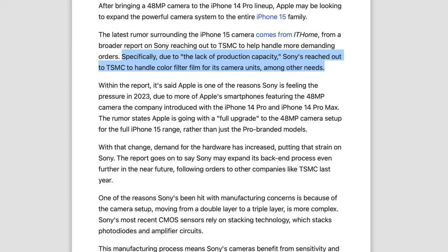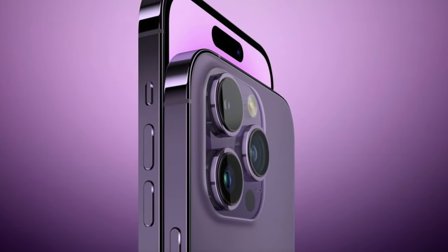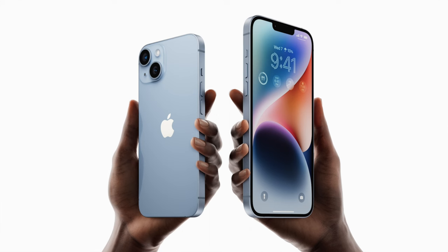Moving on, we have a new rumor doubling down on something we've already heard about: the 48-megapixel main lens coming to the regular models. IT Home says Sony is getting help from TSMC to build some of the components needed for their sensors, feeling pressure from customers like Apple. Sony produces most of the sensors Apple uses on the iPhone, and these 48-megapixel sensors are allegedly harder to produce because of a triple-layer structure that's much more complex. With demand substantially increasing because Apple now plans to use them on regular models too, Sony is kind of panicking — and we did hear about potential delays with the regular models because of the new main lens.